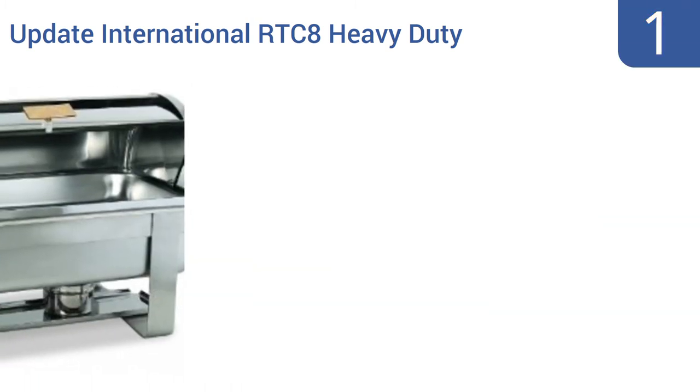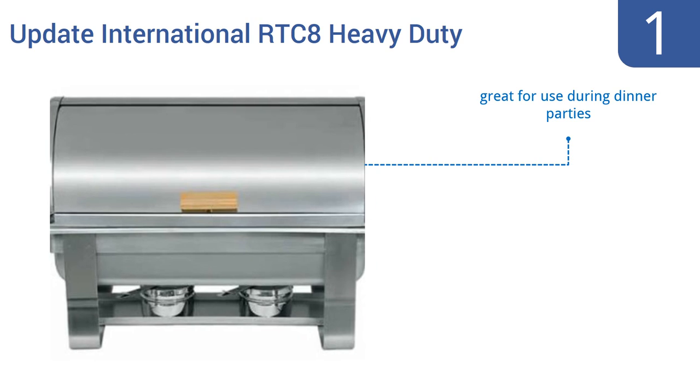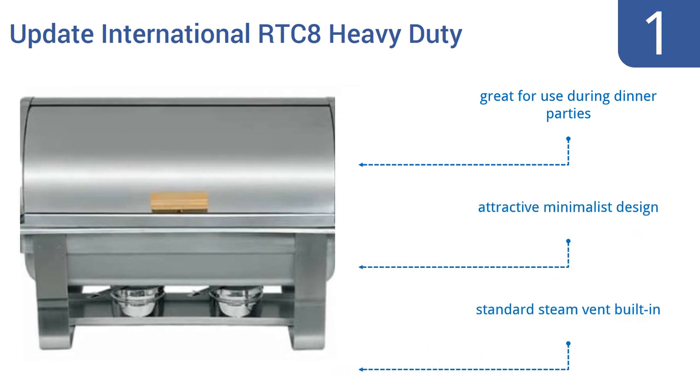Taking the top spot on our list, the Update International RTC8 heavy-duty stainless steel roll top chafing dish is durable enough for frequent use by a restaurant or catering service. Its design is great for the self-service of a cafeteria or a buffet line. It's great for use during dinner parties and has an attractive minimalist design. It comes with a standard steam vent built in.